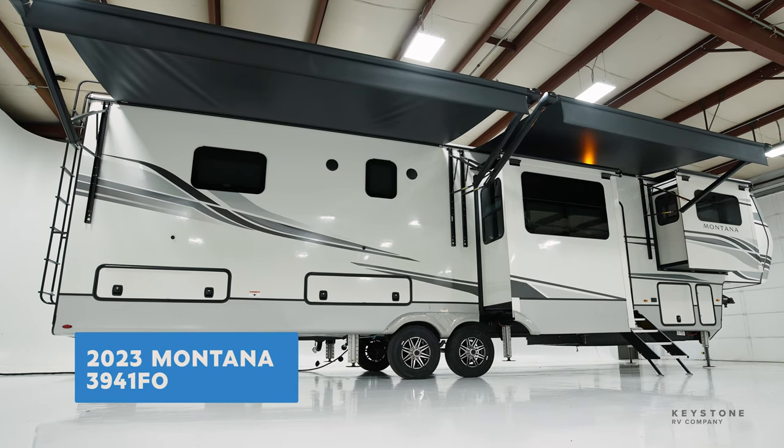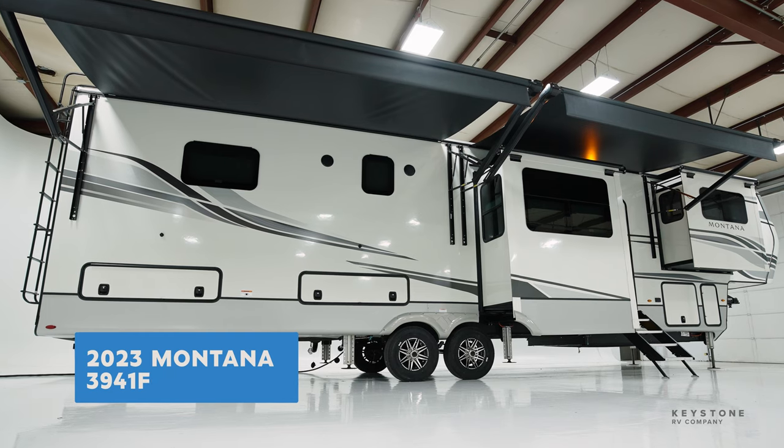Hi, I'm Nick Ebenroth and today we're going to take a look at our brand new 3941, a front office floor plan that is perfect for anyone working on the road.